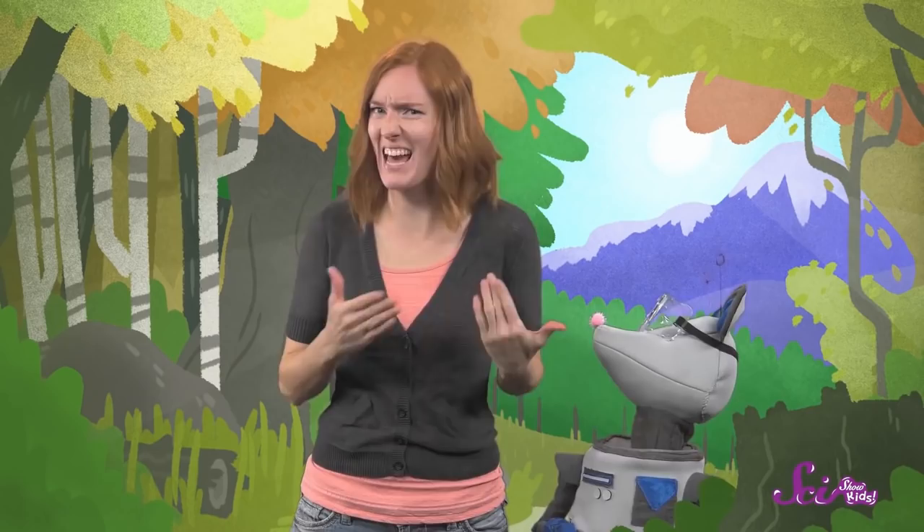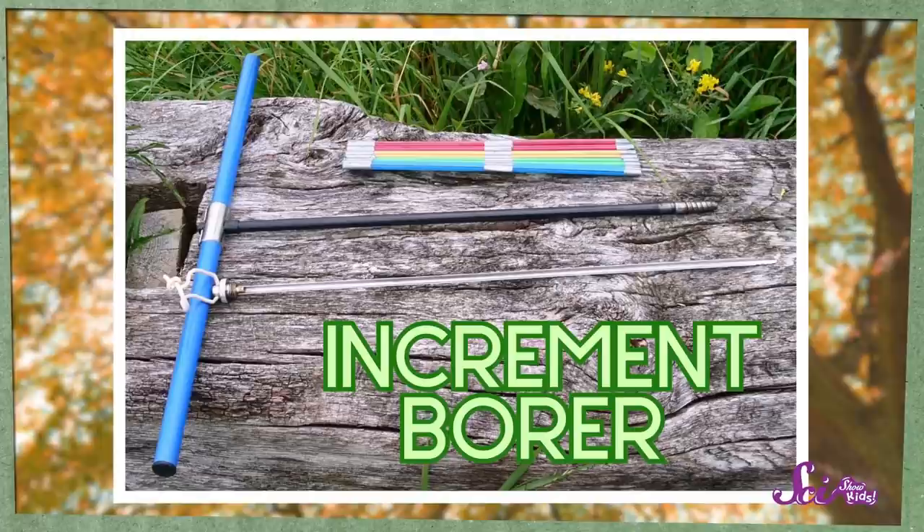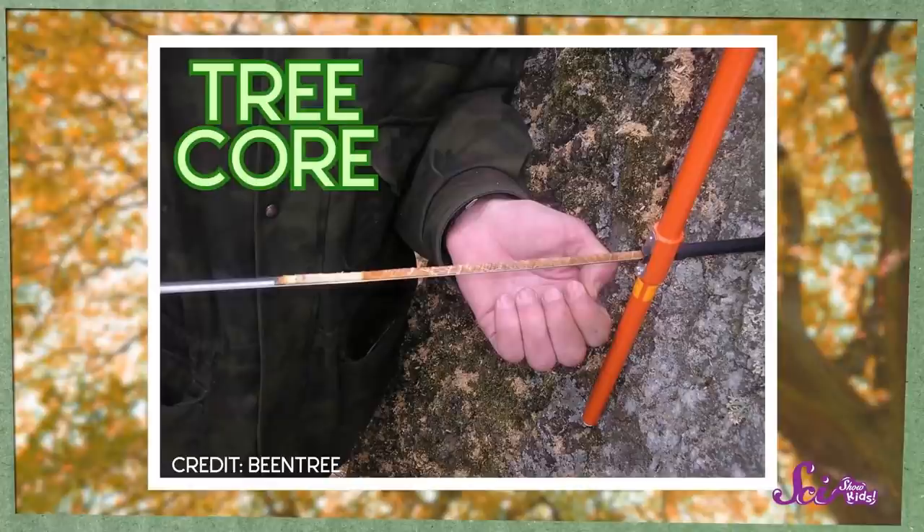Don't worry, Squeaks. We don't have to chop down a tree to count its rings and learn all about it. Scientists have a special tool for that. It's called an increment borer, which looks kind of like the letter T. By putting the long, thin bit into the tree and turning the handles around and around, a scientist can get the increment borer all the way into the center of the tree and pull out a thin strip of wood called a core. That doesn't hurt the tree too much, because these cores are tiny — less wide than my fingernail. But they can tell us the story of that tree's life, just like a tree stump would.